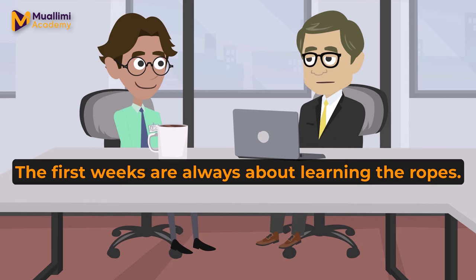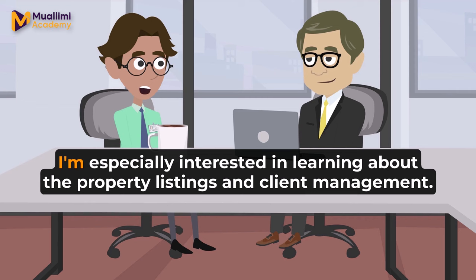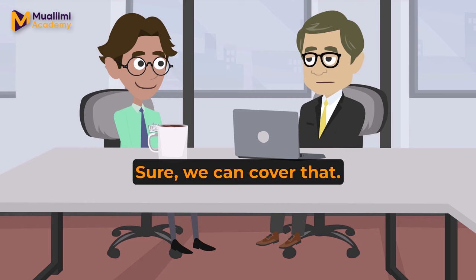The first weeks are always about learning the ropes. Let's start with a tour of the office. This way, you can learn where everything is. That sounds good. I'm especially interested in learning about the property listings and client management.